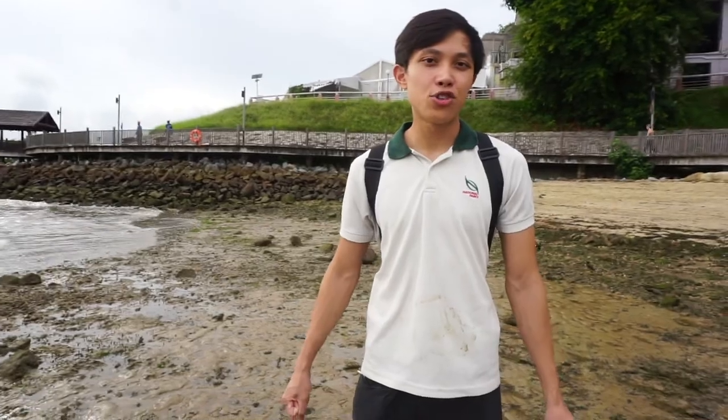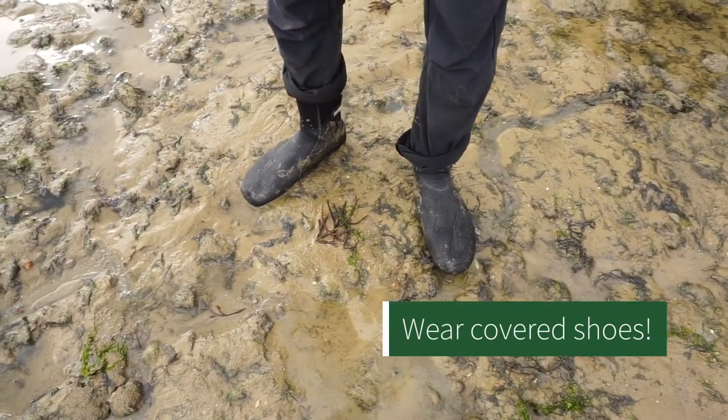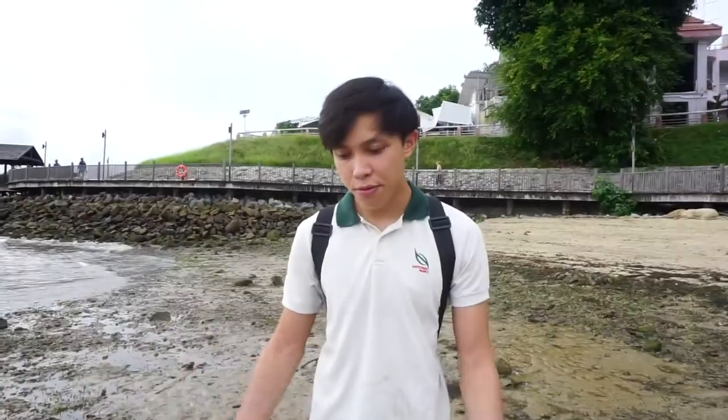Before we start, make sure you have some nice covered shoes because these rocks can be pretty sharp. Just protect yourself and make sure you have adequate footwear.